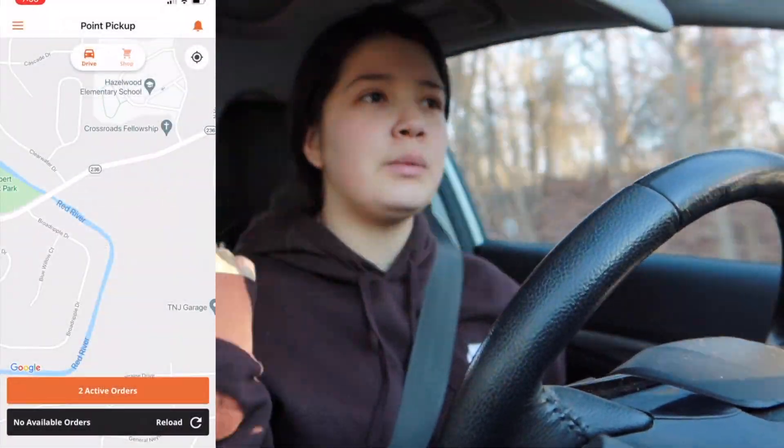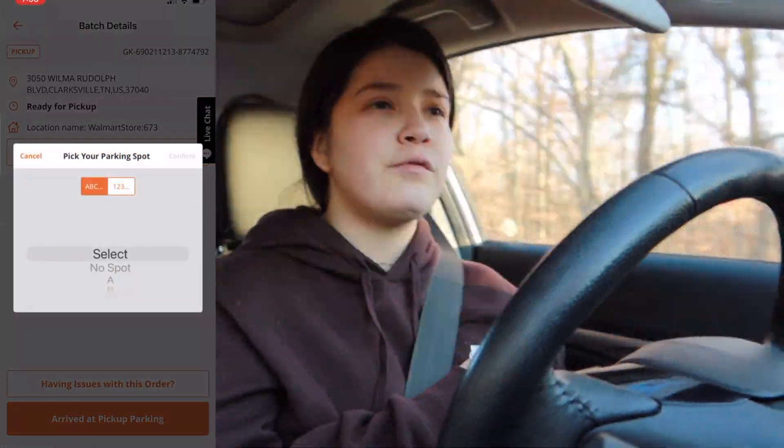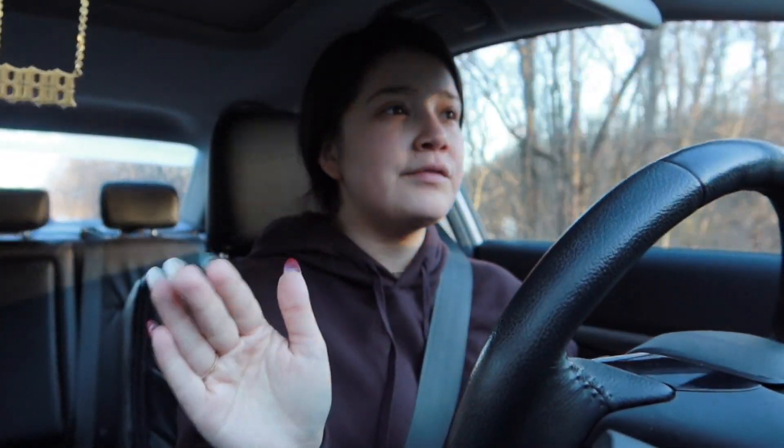Good morning! Today I'm going to try to do a full day of working Point Pickup. I started with the first order you can get in the morning, which is 7:45, and I got an 8:45 because I woke up at 6 and around 6:05 the 7:45s and 8:45s dropped in my area. I'm running late to this one right now — it's 7:45 and I'm only about three minutes from Walmart. I had to let my animals out and feed them, so I'm on my way.